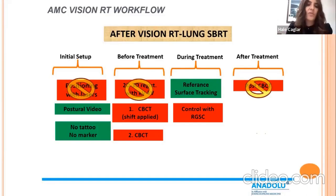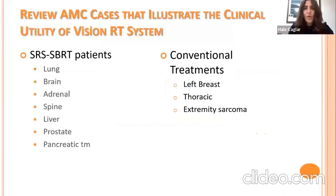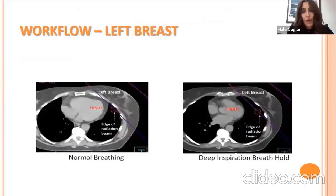The indications where we use SGRT in our clinic include all thoracic, abdominal, and pelvic SBRTs — for lung, brain, adrenal, spine, liver, prostate, and pancreatic tumors — as well as conventional treatments such as left breast, thoracic malignancies like locally advanced lung cancer, and extremity sarcomas.